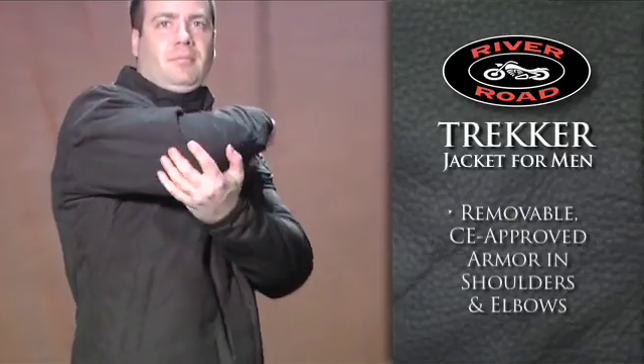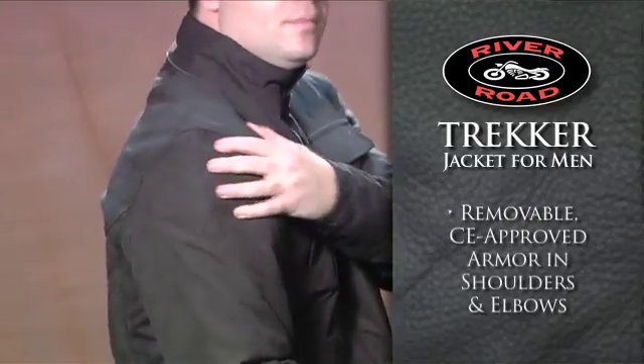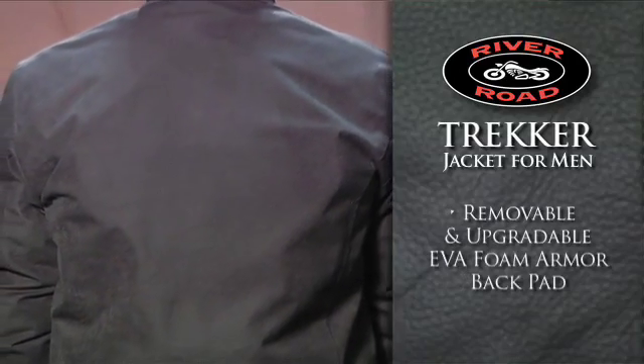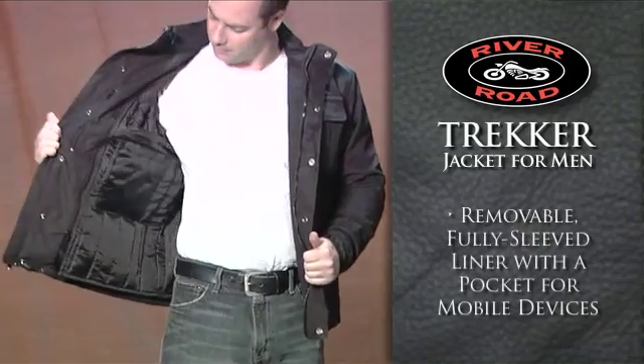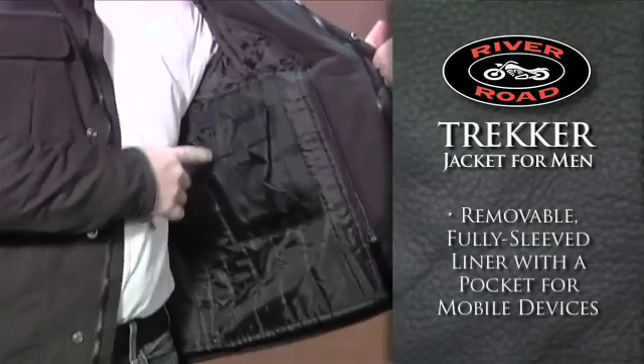Protection comes from removable CE approved armor in the shoulders and elbows, while the back is protected by a removable, upgradeable EVA foam armor pad. The removable, fully sleeved liner has a built-in pocket for most mobile devices.